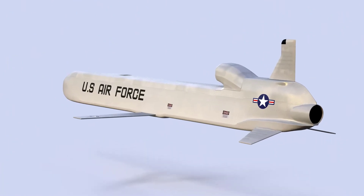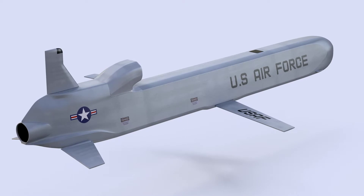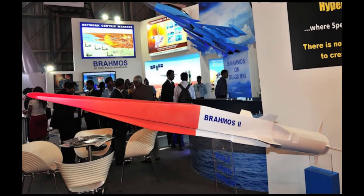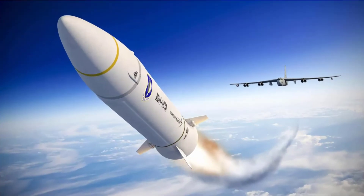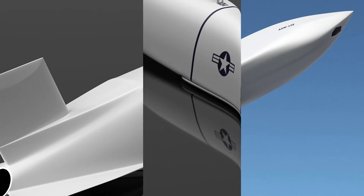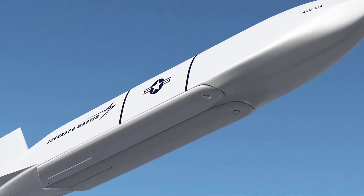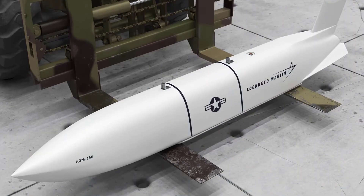The main advantage of cruise missiles over ballistic missiles is that they are less expensive, smaller, more accurate, and easier to manufacture. They are undoubtedly versatile, with the potential to be used for both conventional strikes and nuclear missions. With advances in technology, major powers are in the race to develop advanced cruise missiles, some of which are hypersonic. This video features the world's 10 deadliest cruise missiles.